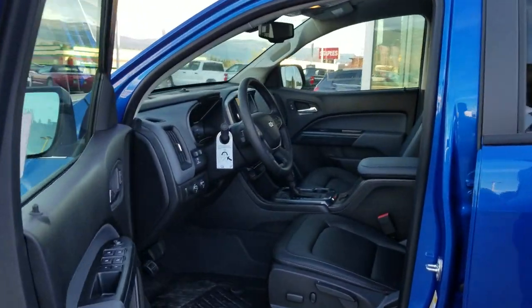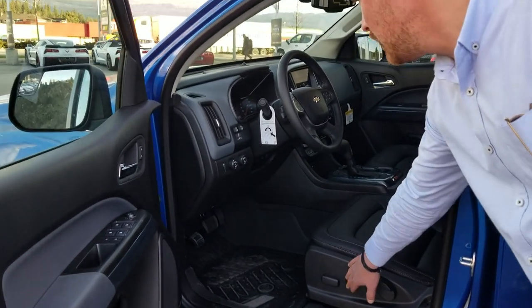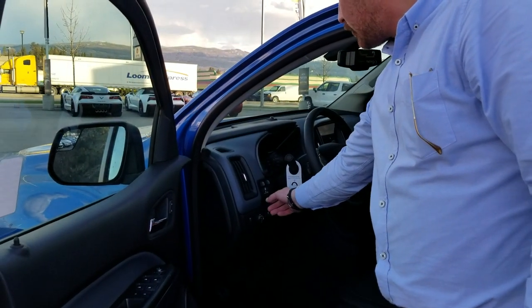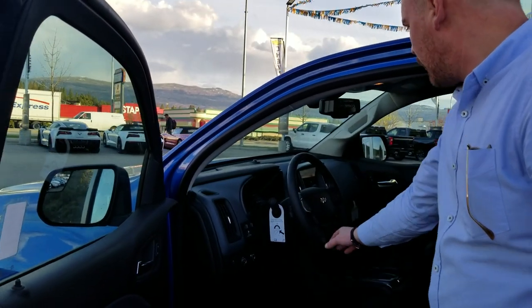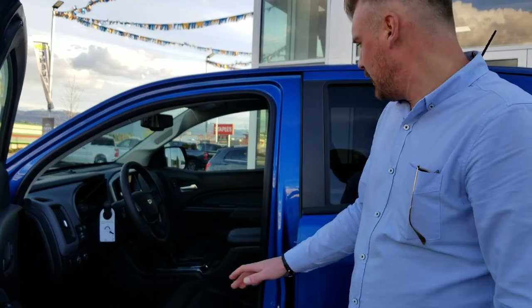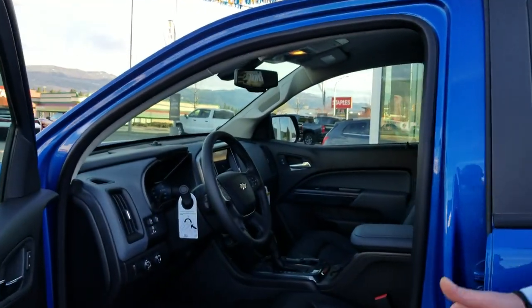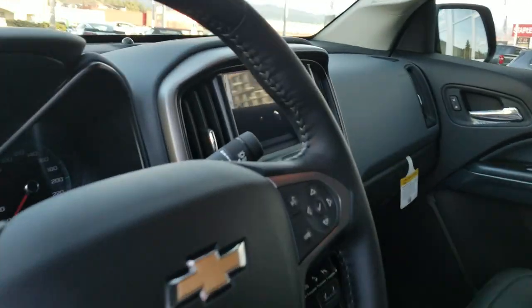If we open up to the interior of the truck, you'll notice that you'll have power adjusted seats. You've got fog lights on the truck, your trailer brake controls. Over here you'll have the heated steering wheel. Both seats in the front are heated. You've got the big display for the screen which includes Apple CarPlay, Android Auto, and on top of that you get wireless charging with this truck as well.